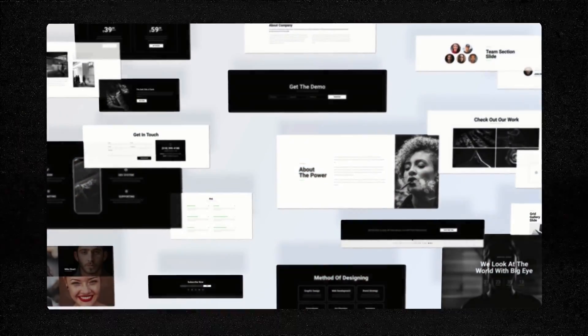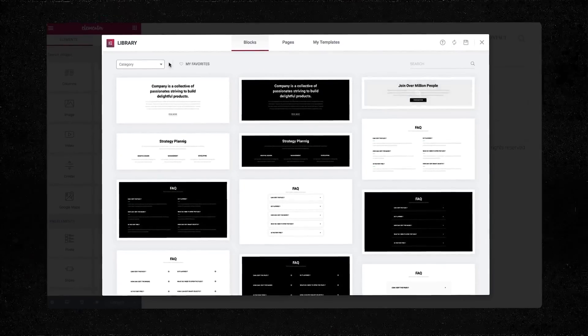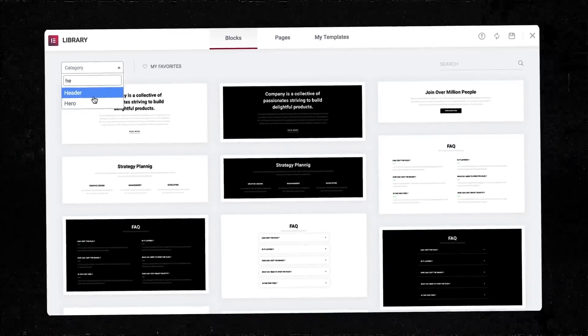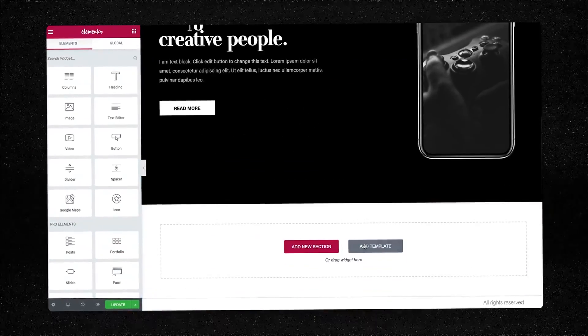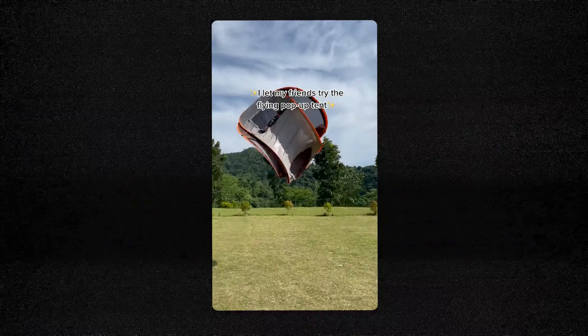Elementor can help you build your entire site. They have all these different content widgets and pre-made section layouts that let you make pretty much any kind of website you can think of. If you've ever seen one of those camping tents that only takes one toss to set up, it's kind of like that — just toss Elementor into the mix and you can have a business site live and online within a day.